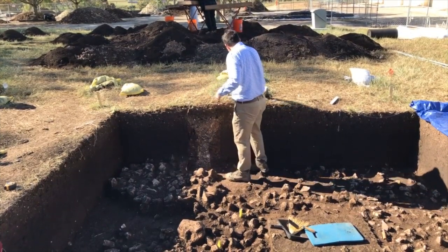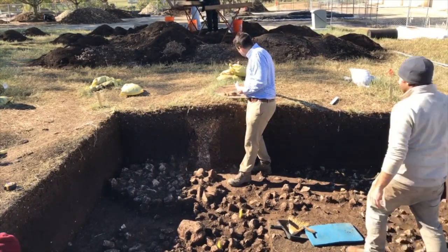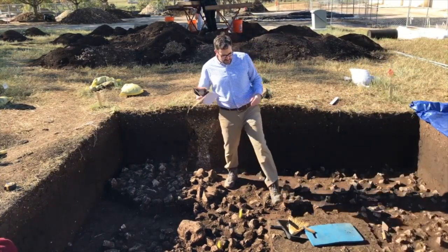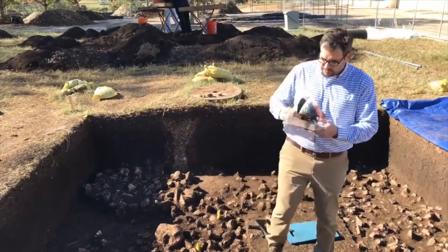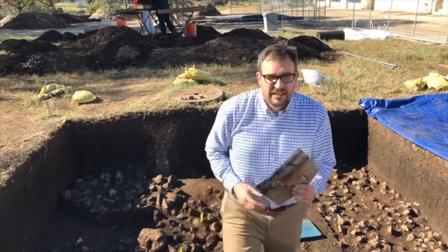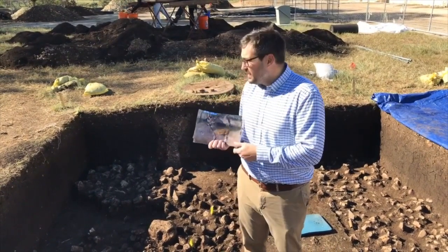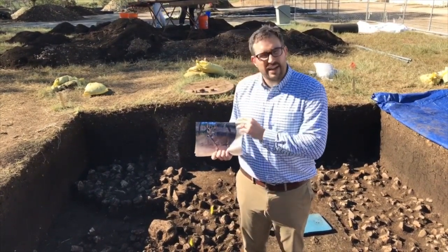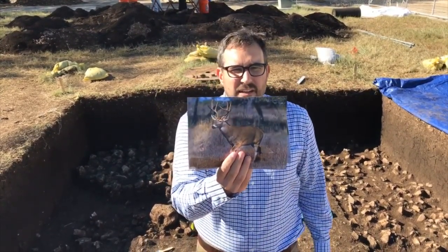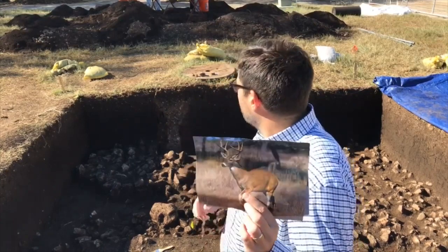We've done some preliminary analysis and study on what they were eating. This isn't exhaustive by any means, but I brought some pictures and examples of what we found. As far as what they hunted - these are animals - we have some bones from the site that have some burning on them. White-tailed deer are very common throughout North America and very common here in Texas. We actually had four of them running around just on the other side this morning.